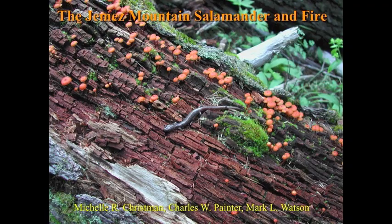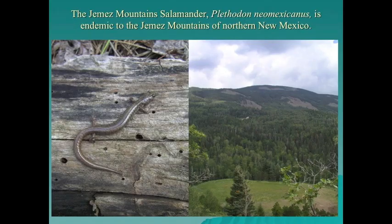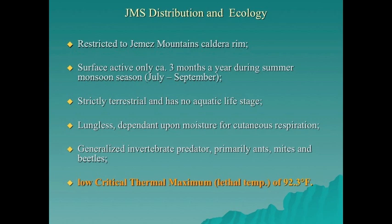The Jemez Mountain salamander occurs only in the Jemez Mountains of northern New Mexico, due northwest of Santa Fe. It is restricted to the Jemez Mountains caldera rim and is surface active only about three months a year during the monsoon season, normally July through September.